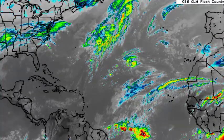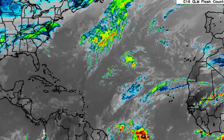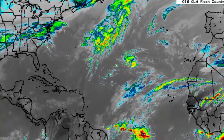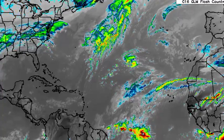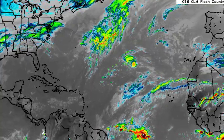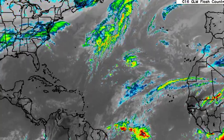Hey everyone, it is Dani and welcome to this updated video on what is happening across the Caribbean. I hope your day has been going really great thus far. We'll be taking a look at different conditions across the region in terms of the current satellite imagery, the expected rainfall, and we'll also be delving into those strong winds that have been occurring across sections of the basin.